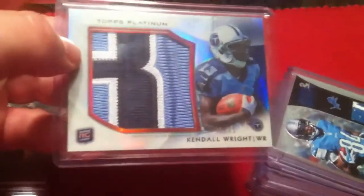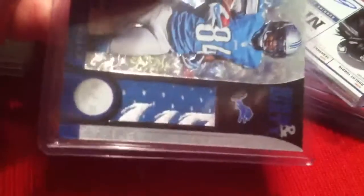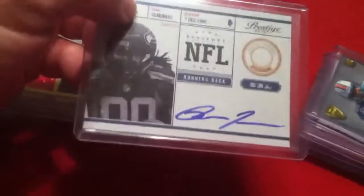Kindle Ripe Jumbo Patch from Topps Platinum — this one is not for trade. Ryan Broyles Logo Patch with the Lions right there, numbered 49 — that's not for trade. Robert Turbin Autograph from Prestige — that's not for trade.